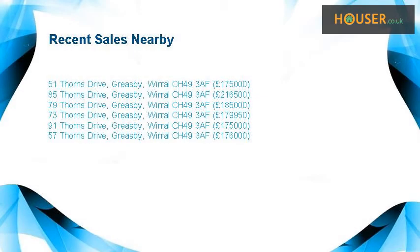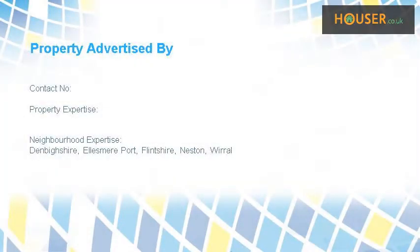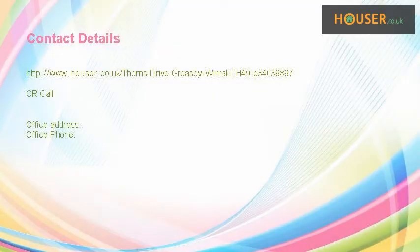Recent sales near this property are shown here with sale prices. This property is marketed by a specialist in sale and rent. For further details, please visit the Hauser website.